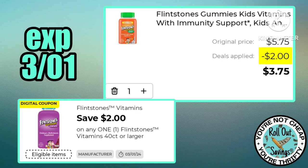We have a two dollars off Flintstones — I'll be picking some of these up this week for $3.75.